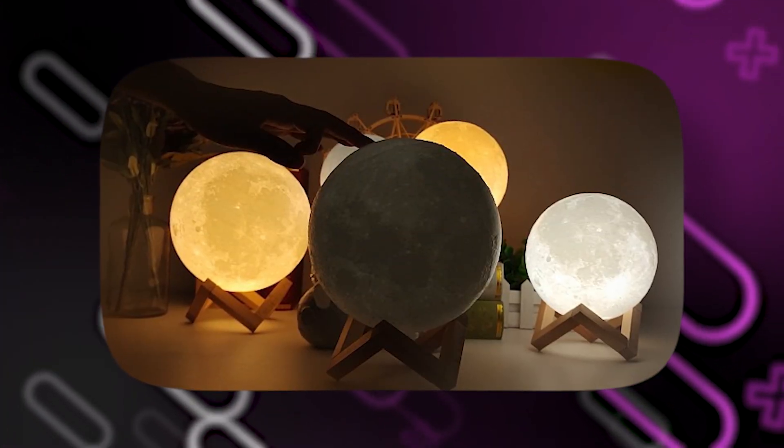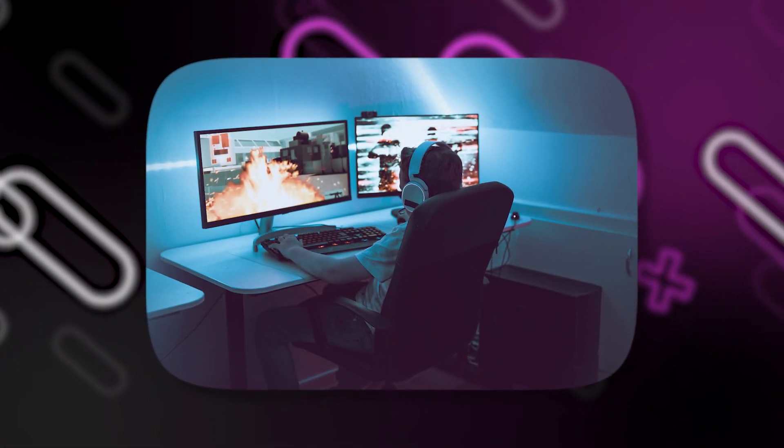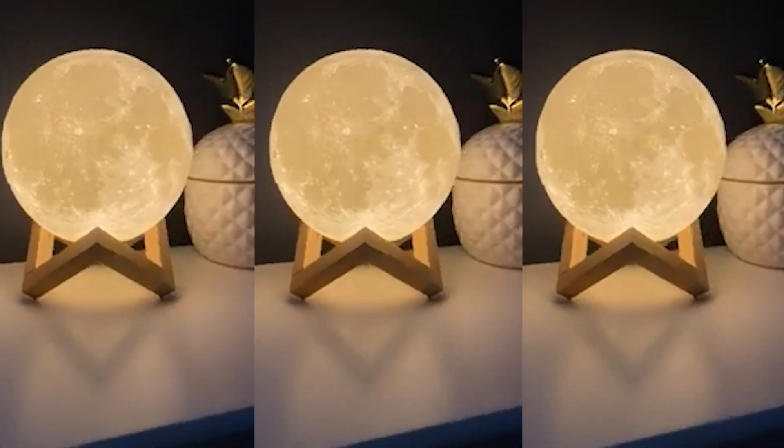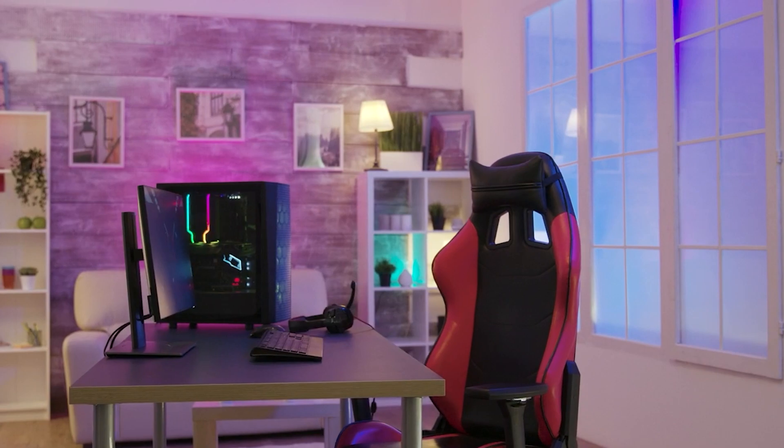Moreover, the Midathon Moon Lamp can serve as a soothing backdrop during breaks and downtime between gaming sessions. Its calming illumination creates a tranquil atmosphere that helps you unwind and relax, providing a peaceful ambiance in your gaming area.